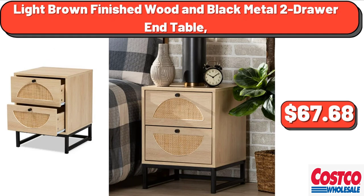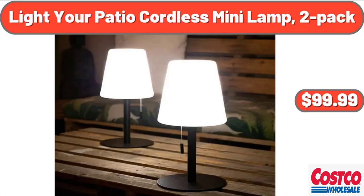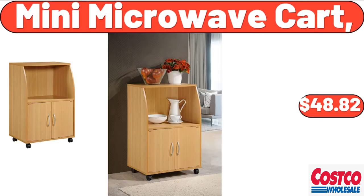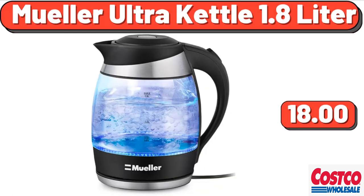Light brown finished wood and black metal 2-drawer end table, $67.68. Light Your Patio Cordless Mini Lamp, 2-pack, $99.99. Mandarin Orange Chicken, 66 oz, $18.36. Mini Microwave Cart, $48.82. Muller Ultra Kettle, 1.8 liter, $18.00.